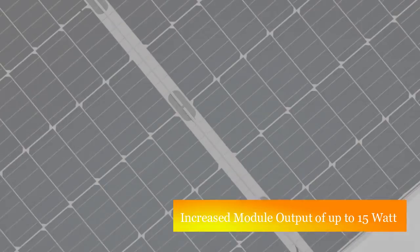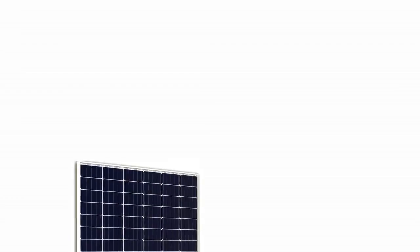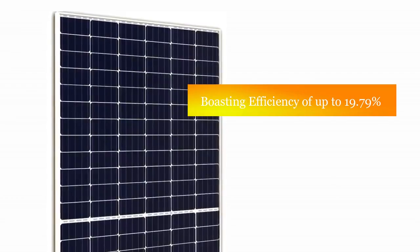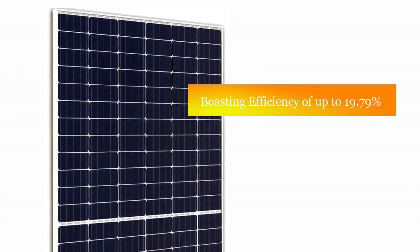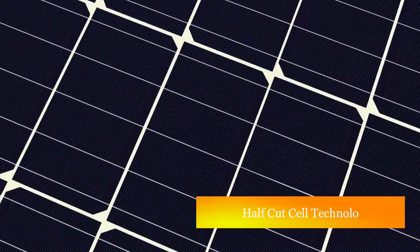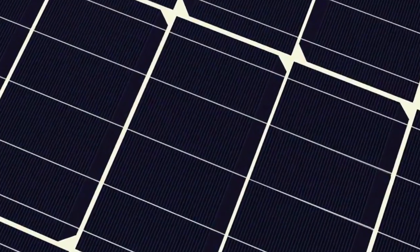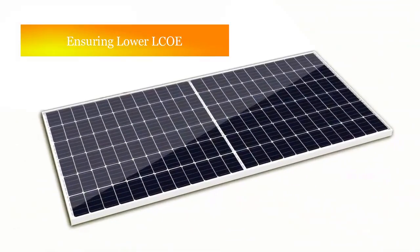Today, new solar module generation technology from Coolie Limited has increased the module output by up to 15 watts per module compared to standard solar modules, boosting efficiency up to 19.79 percent. Coolie Limited's new solar module series is based on the latest trend of half-cut cell technology, which not only cuts the cells in half but also reduces cost.